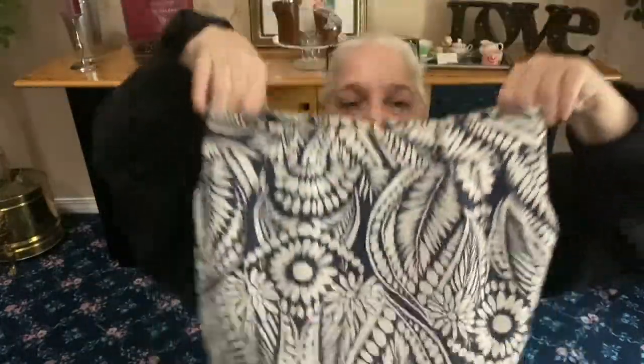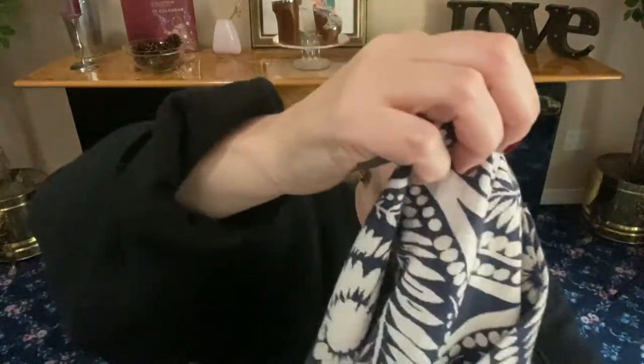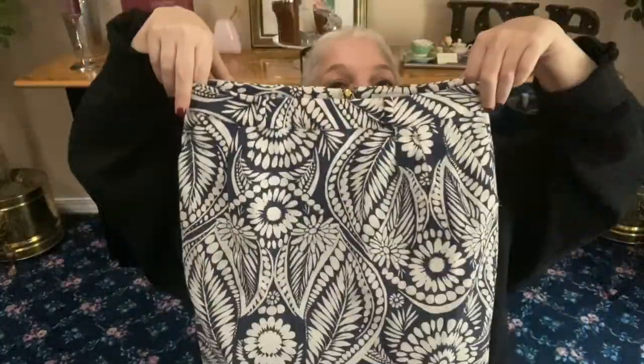Next: Kate Spade, size zero skirt. Look at this print — sunflowers and leaves. It has belt loops front and back, a zipper with a little ball pull, and it's fully lined with side pockets. Knee length, a little shorter or longer depending on your height.